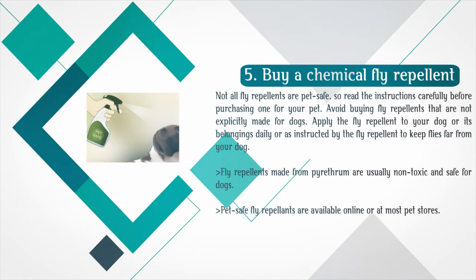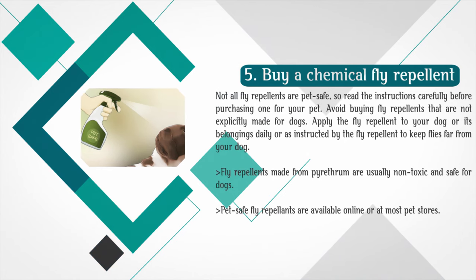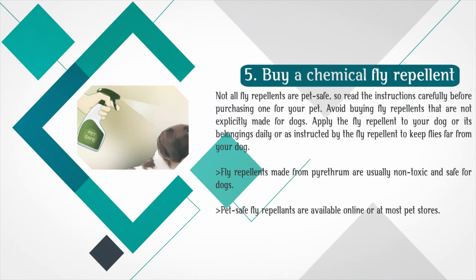Buy a chemical fly repellent. Not all fly repellents are pet safe, so read the instructions carefully before purchasing one for your pet. Avoid buying fly repellents that are not explicitly made for dogs. Apply the fly repellent to your dog or its belongings daily or as instructed to keep flies far from your dog. Fly repellents made from pyrethrum are usually non-toxic. Pet-safe fly repellents are available online or at most pet stores.